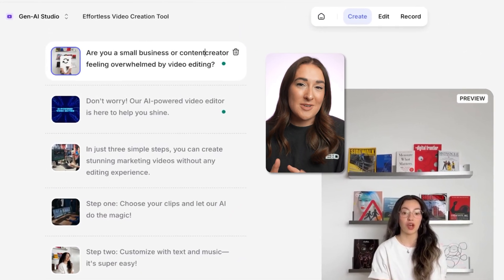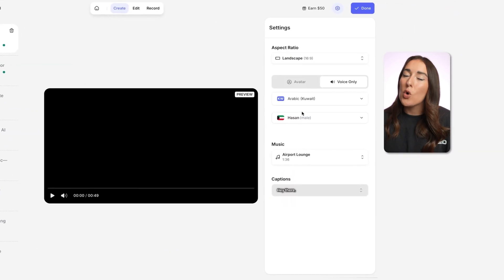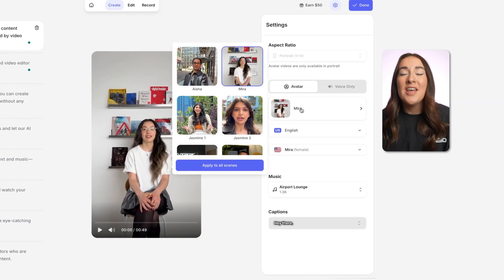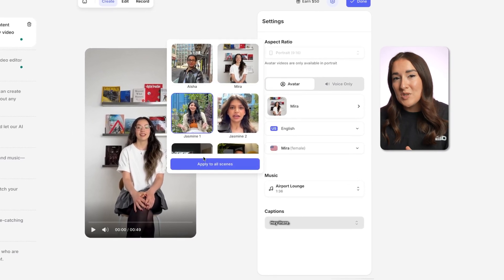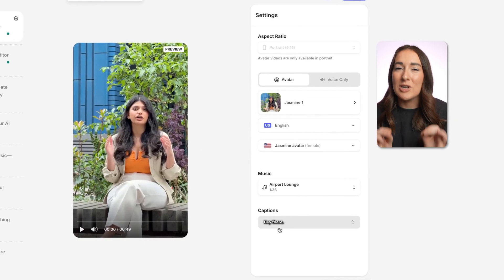That's why the studio allows you to tweak it. You can edit your script live, change the aspect ratio, switch to voiceover only in any language, or swap to another avatar. On top of that, you can change the music and adjust the subtitles to fit your brand — all done within a few clicks.